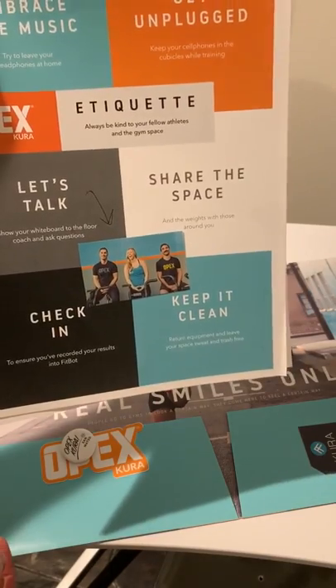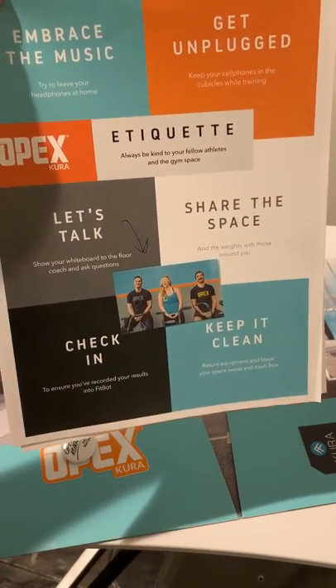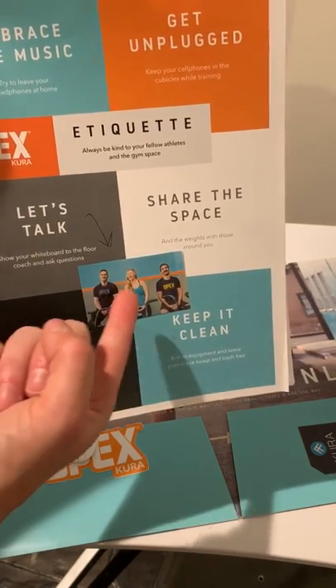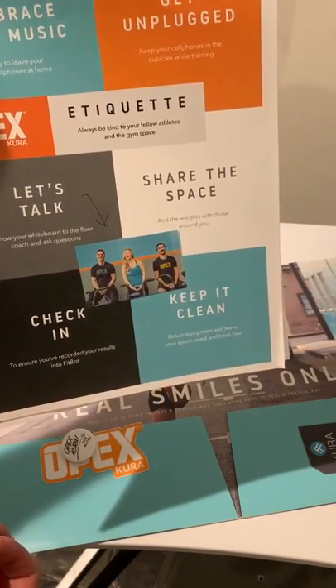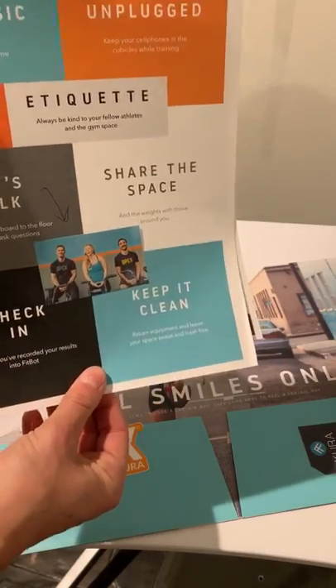Last but not least — who are the coaches? If by chance they didn't meet everyone during their assessment period, I want them to be able to create a connection to the faces inside our gym that they can trust. So there's a personalized sticker with our coaches on it, so they know who to ask for when they get in.